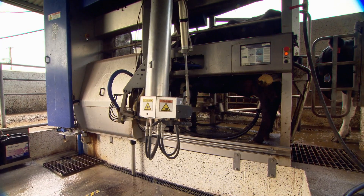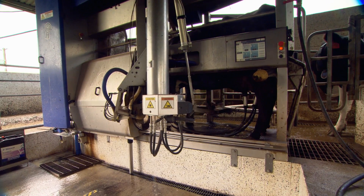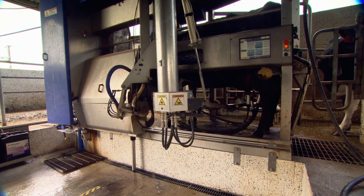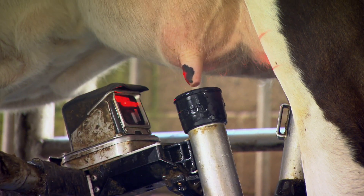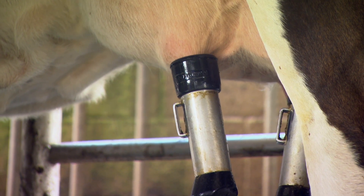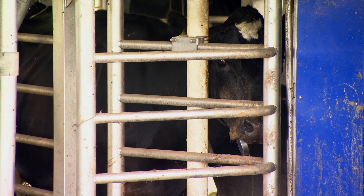We reduced our labour requirement a bit, but not as much as you'd think. There's still all the other jobs to be done on the farm, but the labour you have probably doesn't do the same hours as on a conventional system. You can start at 7 o'clock in the morning — sometimes during spring calving time it'll start at 6 o'clock — and pretty regularly knock off at 5 o'clock.